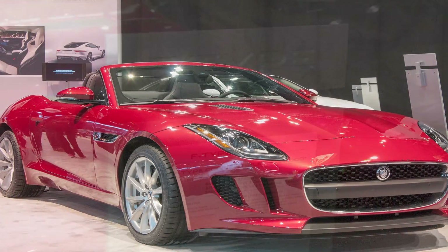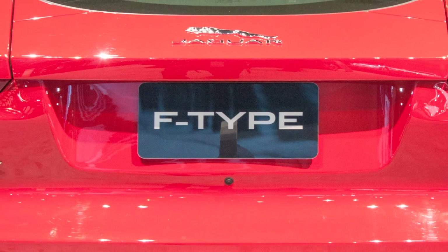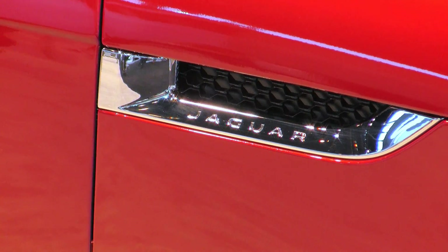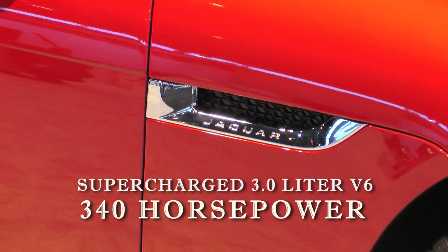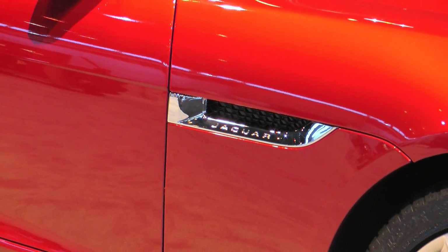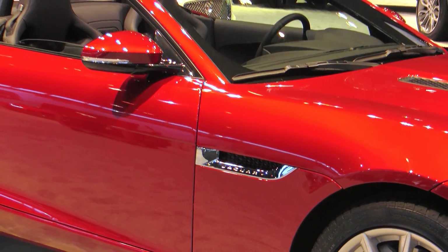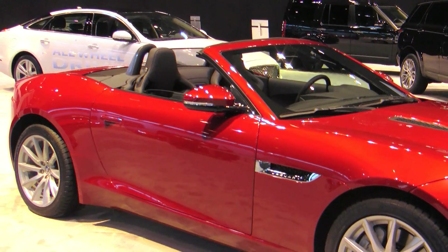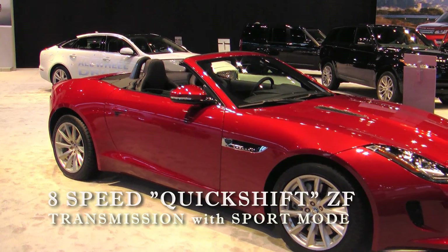There are three coupe variations in the F-Type range: F-Type, F-Type S, and top tier F-Type R. While each F-Type trim level offers its own distinctive characteristics, all are equally at home on mountain switchbacks, on the highway, or in the city. The Jaguar supercharged 3.0-liter V6 340 horsepower engine delivers a powerful and efficient performance. The rear spoiler automatically deploys at 70 mph on coupe models, reducing lift by up to 264 pounds for excellent high-speed stability. All powerplants come mated to an 8-speed quick-shift ZF transmission with sport mode.